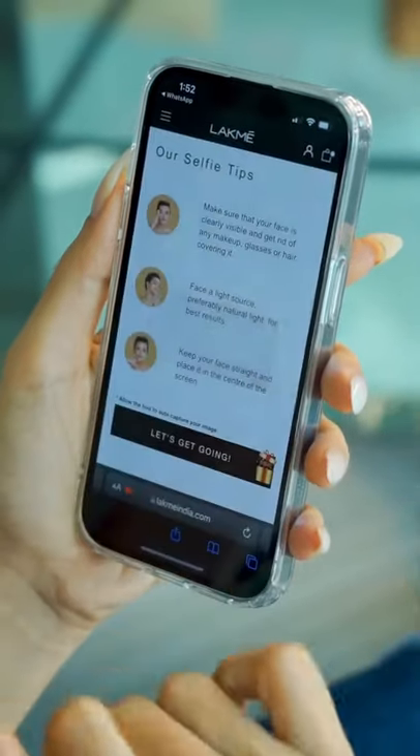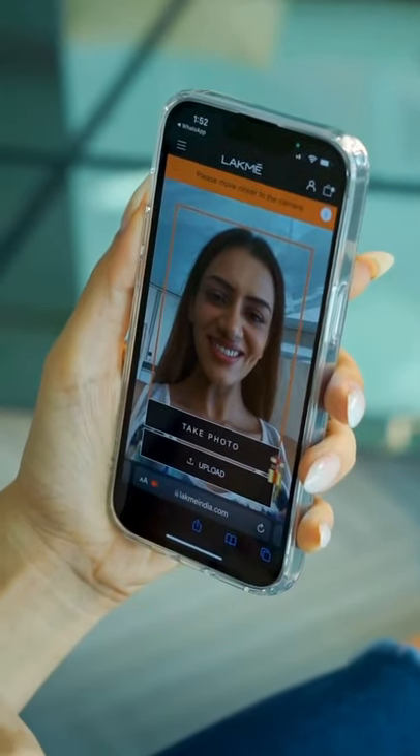Well, not anymore. Let me help you find out your right skin type. Lakme has launched a Skin Pro tool, which is an intelligent AI-based platform. It analyzes your skin and tells you which products you need and why.